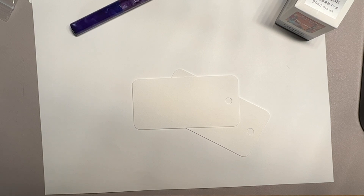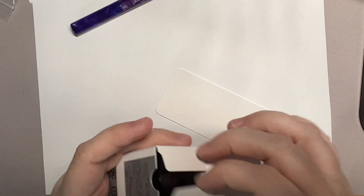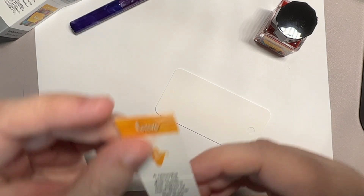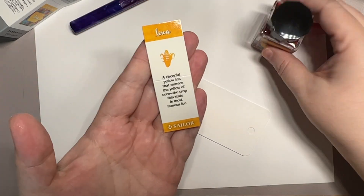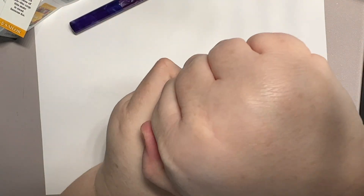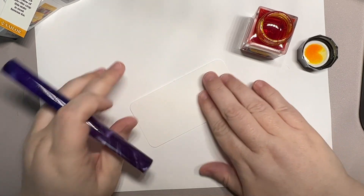I'm going to start with Iowa because that's the one I grabbed. So we have Sailor 50 States Iowa — another golden color to add to the lineup. A cheerful yellow ink that mimics the yellow of corn, the crop the state is most famous for. So here we have a corn yellow. It's still cold because it was sitting in the mailbox — fresh from the mailbox.